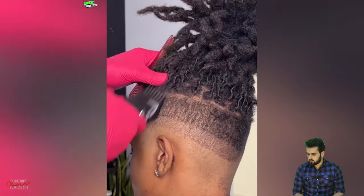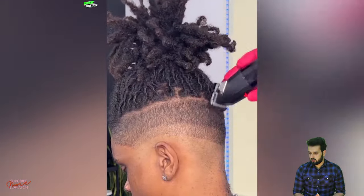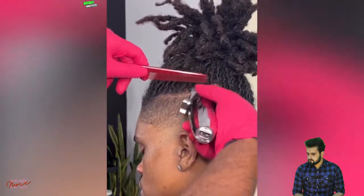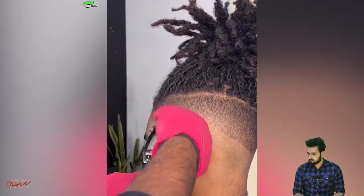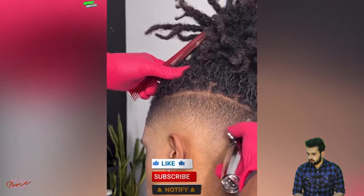The late night barber inspired this beautiful haircut transformation of the day — it's a simply clean and beautiful haircut.